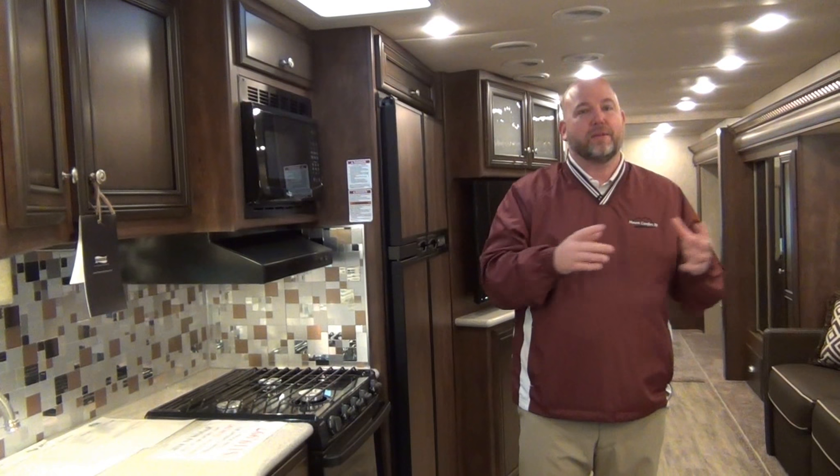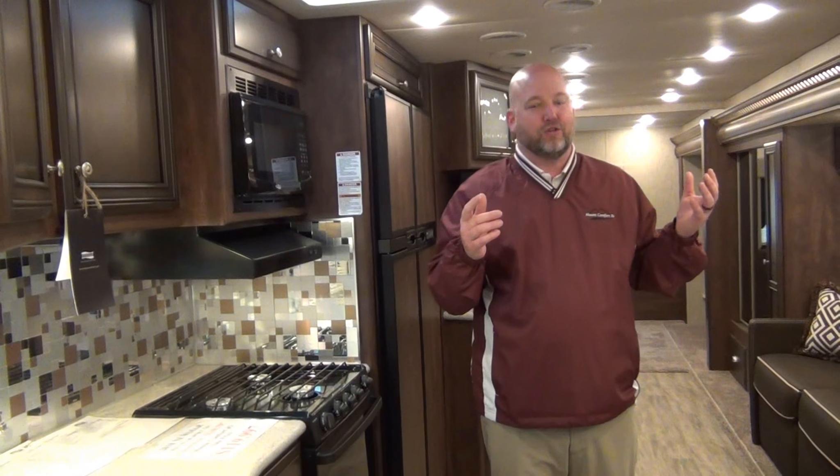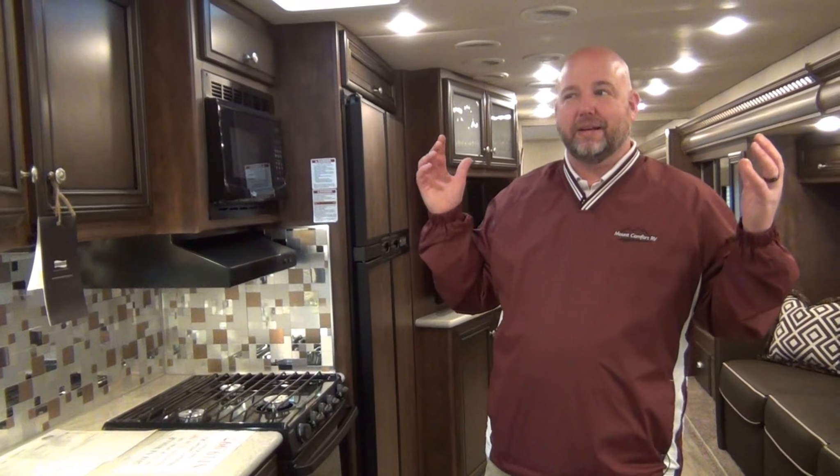Obviously some of the trim isn't quite as luxurious as a Dutch Star or King Air or Essex, but structurally and in how quiet it is going down the road, this is built the same as those higher-end Newmar products.